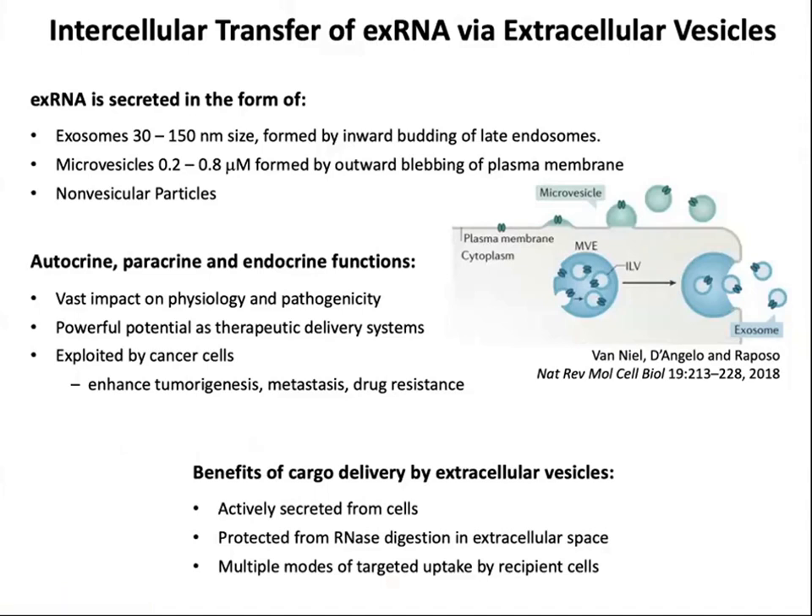Extracellular RNA is secreted in the form of both extracellular vesicles — small and large — and non-vesicular particles. We think of two major classes of extracellular vesicles: exosomes, which are small vesicles that come from endosomes, and microvesicles, which are formed by budding of the plasma membrane. Extracellular RNA carried by extracellular vesicles is involved in autocrine, paracrine, and endocrine intercellular communication, and has a vast impact on physiology and pathogenicity.